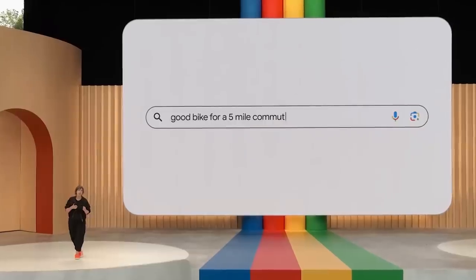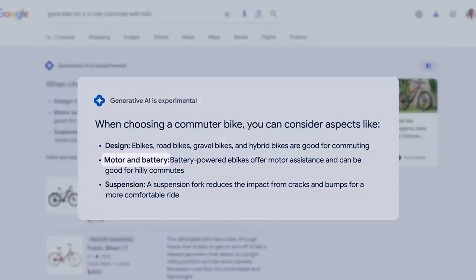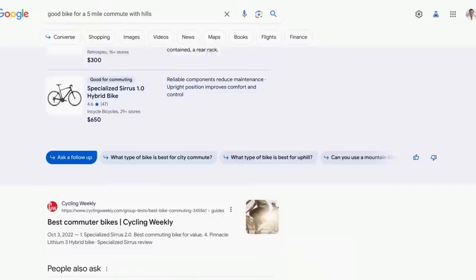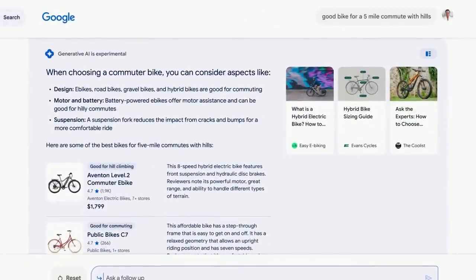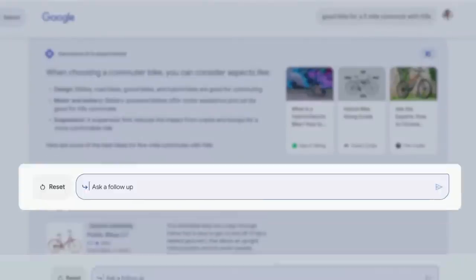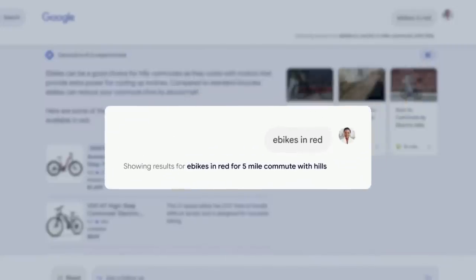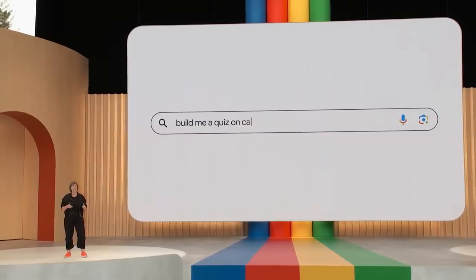Let's say you're searching for a good bike for a five-mile commute with hills. In the AI-powered snapshot, you'll see important considerations like motor and battery for those hills and suspension for a comfortable ride. Right below that, you'll see products that fit the bill, each with images, reviews, helpful descriptions, and current pricing. You can ask a follow-up question or select a suggested next step, which brings you into our brand new conversational mode. You can ask a follow-up about e-bikes — say, looking for one in your favorite color, red. Google Search understands your full intent and that you're looking specifically for red e-bikes good for a five-mile commute with hills. You can even craft the perfect social post to show off your new wheels, or test your knowledge on bicycle hand signals.